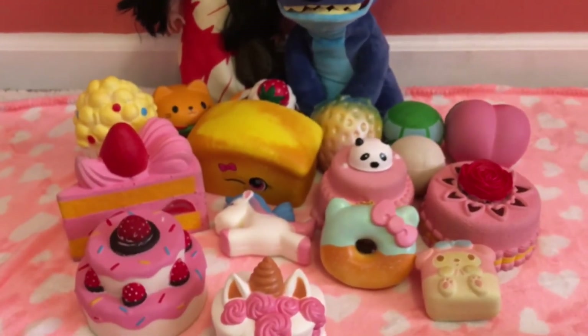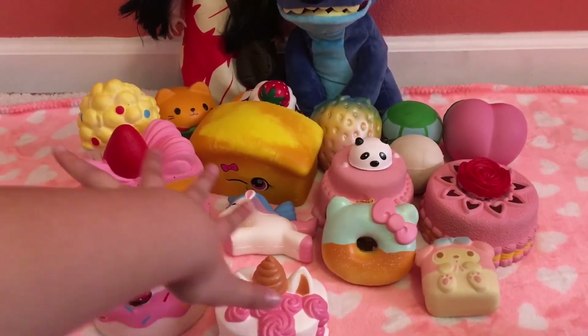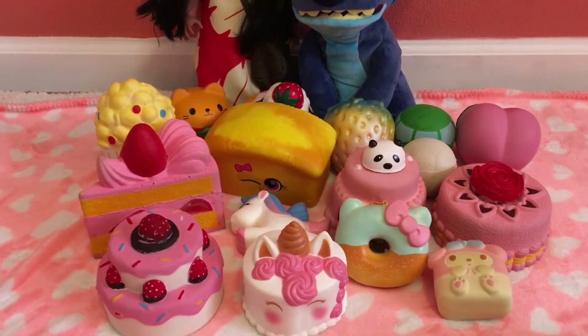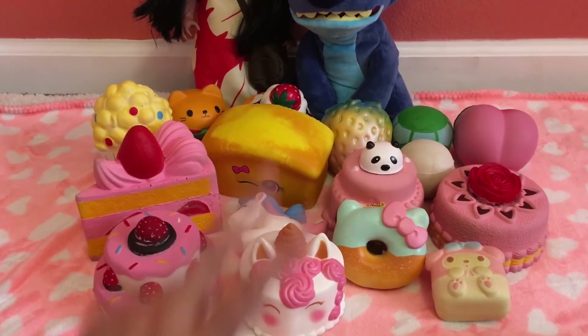That is my top 15 favorite squishies. Thank you guys so much for watching my video. If you did, please give it a big thumbs up, subscribe if you are new to my channel, and I'll see you guys in my next video — bye!